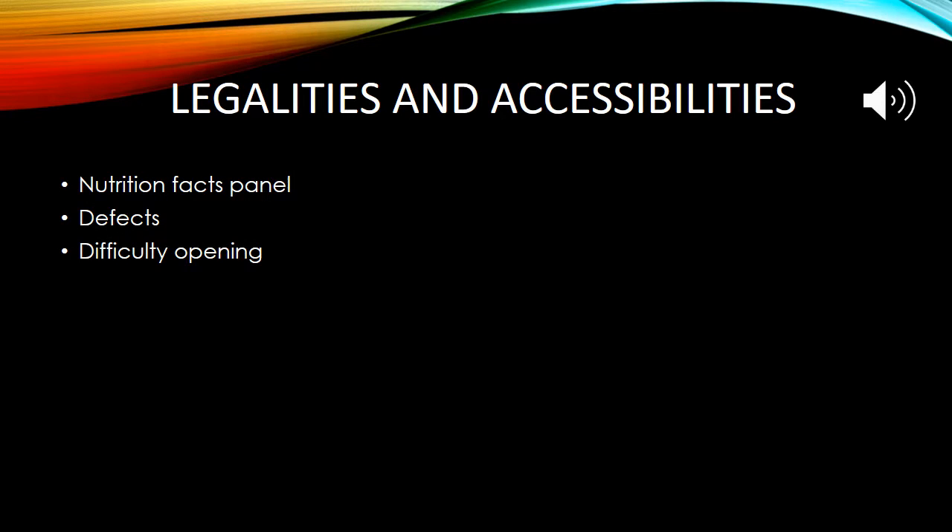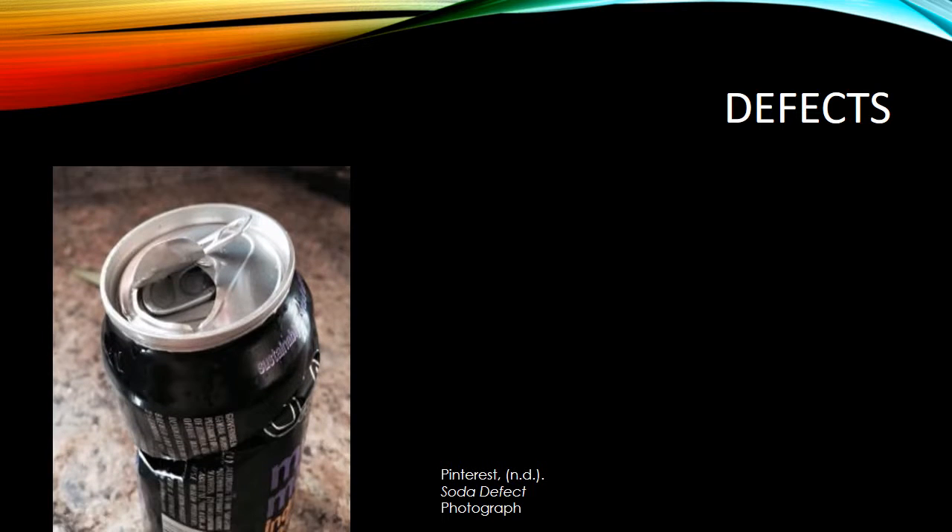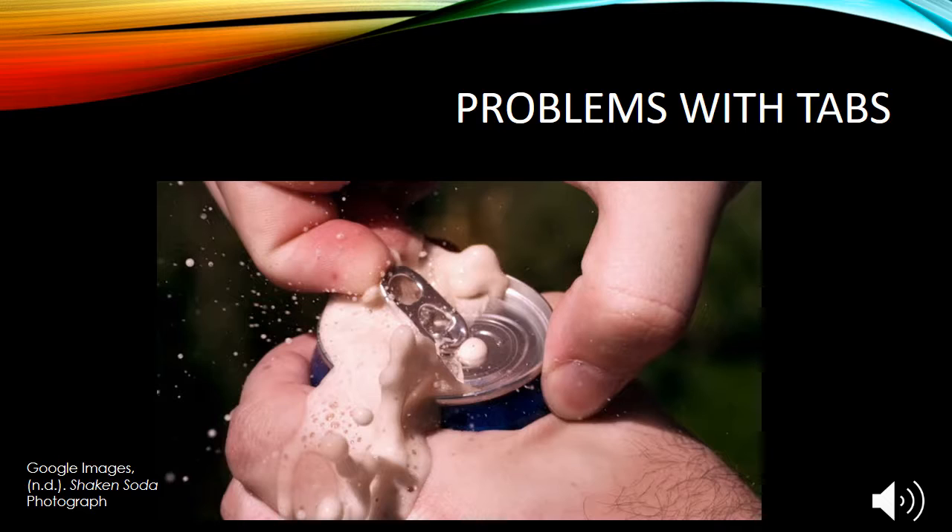As with any other packages, there must be legal and accessibility considerations. The nutrition facts panel must be included to inform consumers what ingredients are in the product and how much is included. Defects of any kind have to be reported, as a failure to warn can be dangerous for consumers and cost a lot of money to remedy. A defect can include a broken tab where, once you pull it open, it falls into the drink, or a misprinting of the product. Some consumers can also find it difficult to open the metal tab on aluminum cans, and there is a risk of the tab breaking and falling into the drink, potentially causing harm.